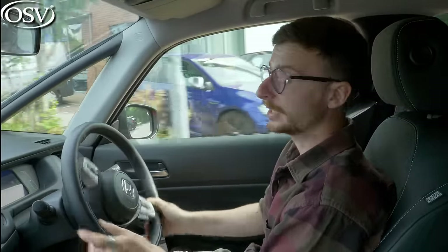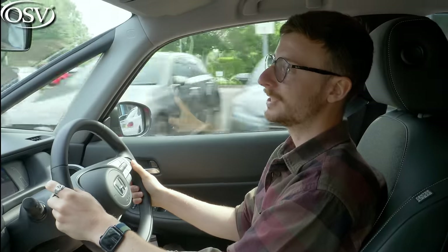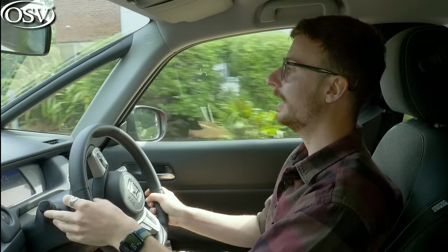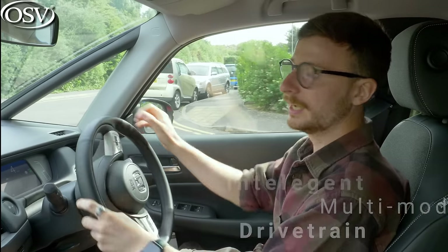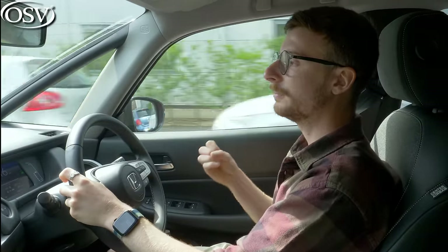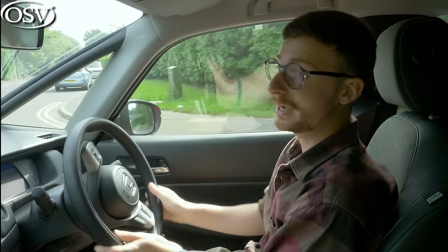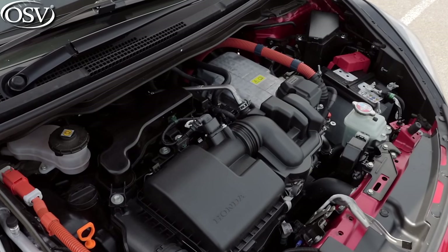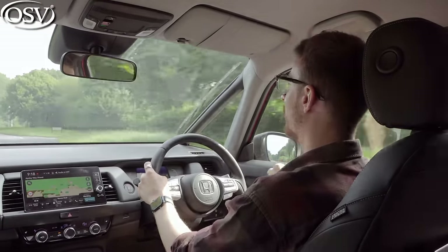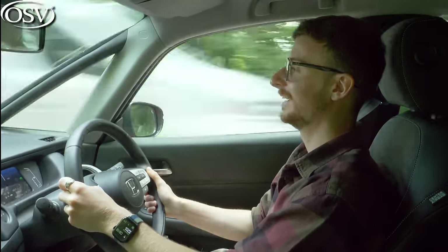Honda have kept the drivetrain lineup for the Jazz nice and simple — there's just one option: the 1.5-litre iMMD hybrid eCVT. The iMMD stands for Intelligent Multi-Mode Drive, comprising a two-motor system mated to the 1.5-litre petrol engine, assisted by a small lithium-ion battery pack. It maximises fuel economy by switching between the engine and battery on the fly. The Jazz is a mild hybrid, so you don't have to plug it in, but this means you can't run on pure electric power as far as a plug-in hybrid model. It's two-wheel drive.